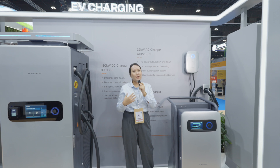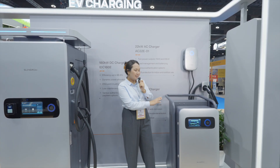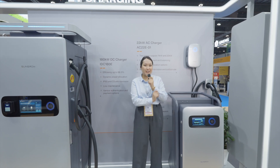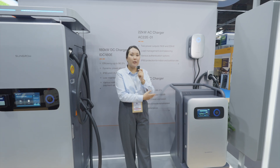It's suitable for many different scenarios, including the public scenario. And this is our 30 kilowatt DC charger — it's a movable version, so you can move it around, but you can also install it on the wall and on the pole.